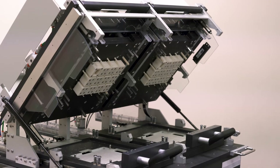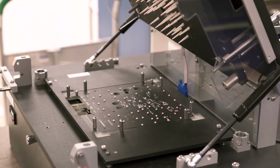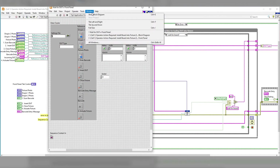Our test system engineering department leverages not only our 40 years of experience in fixture design and fabrication, but also 15-plus years of software, electrical, and hardware design.